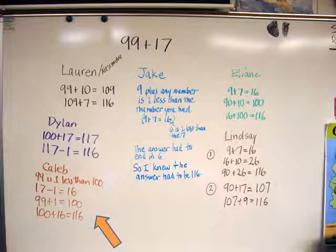Then Caleb explained his strategy. He began: 99 is 1 less than 100. Then he subtracted 1 from 17 and added the 1 onto 99 to get 100, and then he added 16 to 100 to get 116. After Caleb reported, no one had another way to suggest. We counted and saw that we had come up with seven different ways to figure out the answer to 99 plus 17.